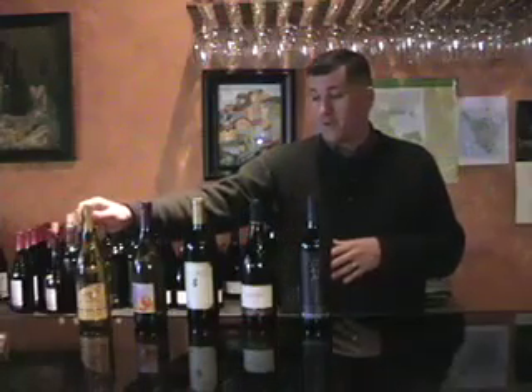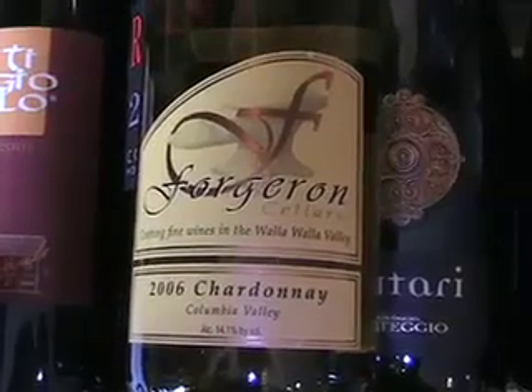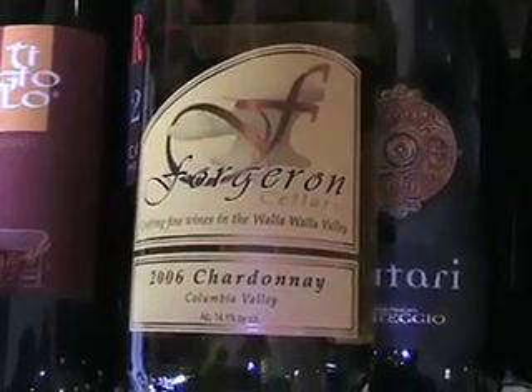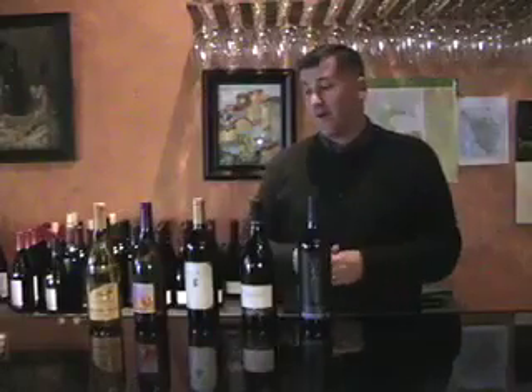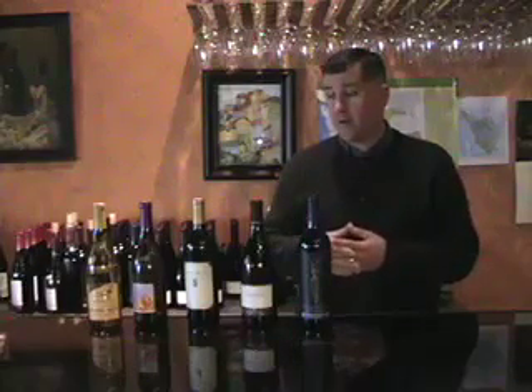The first one here is Forgeron's Chardonnay. Forgeron is actually French for blacksmith, and the winery is located in Walla Walla. The winemaker is actually from France herself. To me, the wine is one of the closest things I've ever had to a French-style or a Montrachet-style Washington Chardonnay. It's balanced, it's got a backbone of good minerality, it's got a tremendous finish, and it actually has a little greenish-gold sparkle on it.